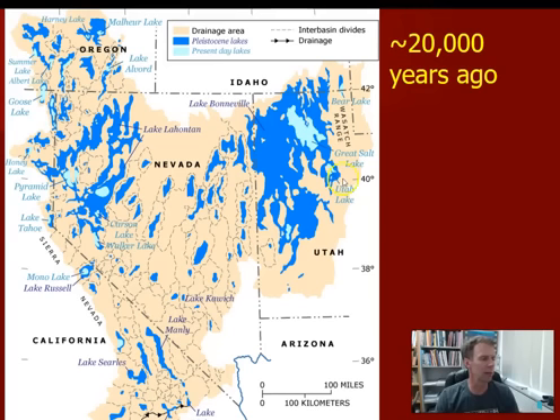This area of the western United States — the very southern edge of Idaho, western Utah, much of Nevada, southeastern Oregon, and a little bit of California — is all an area called the Great Basin. The Great Basin is interesting because it doesn't have any natural outlets to the ocean. All the water that falls there stays in those basins between the mountain ranges. We call this an enclosed or closed basin.